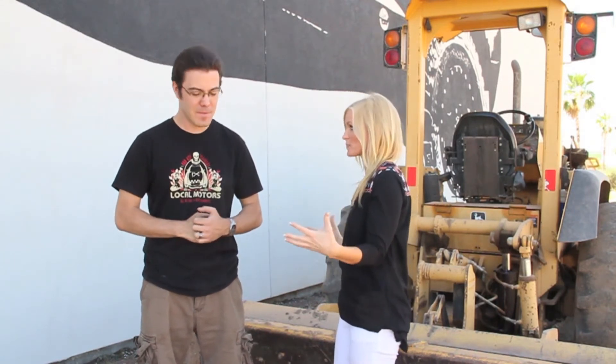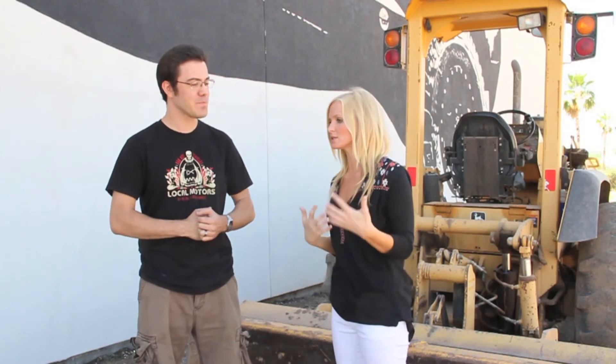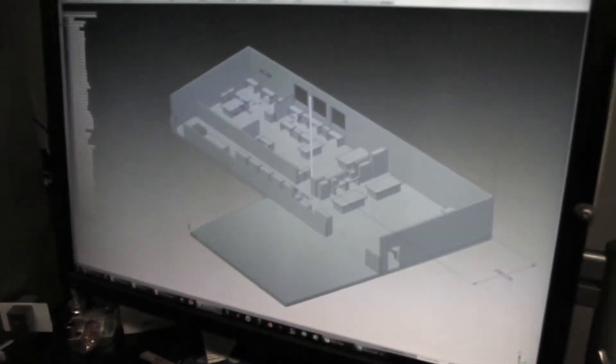So we actually have some CAD models of what the blueprint is going to look like in this new space. Talk to me a little bit more in detail about what it's going to look like.